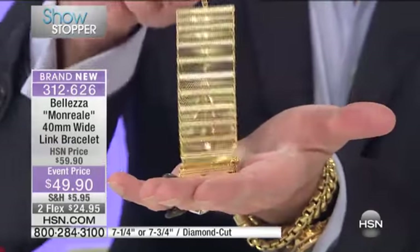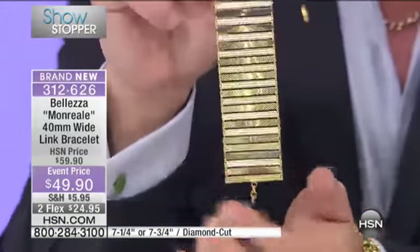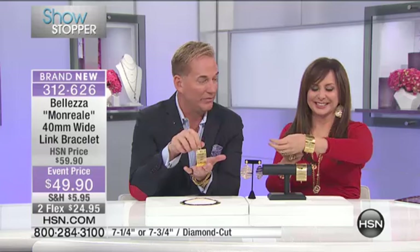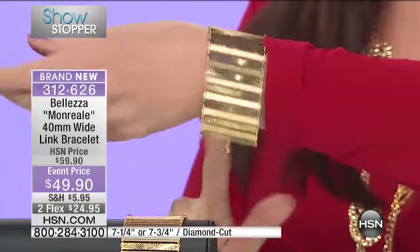It's all about these big, bold looks. We did a 50 millimeter size of this and it sold out in under a minute. So this one is a little more manageable in terms of the width — 50 was really big. Because this is large in a good way. It's a statement for sure.